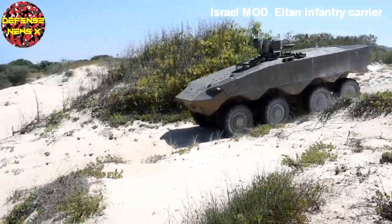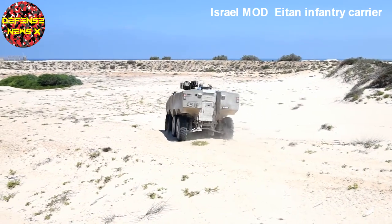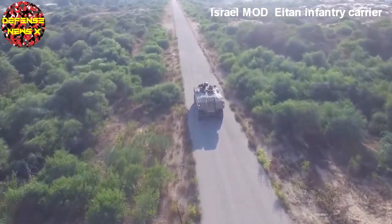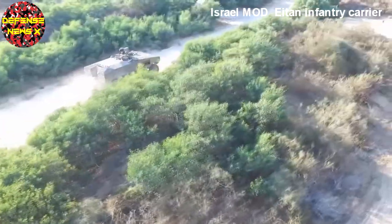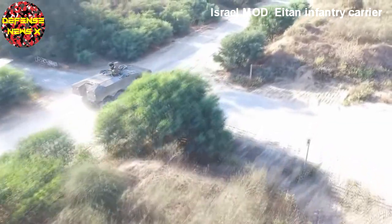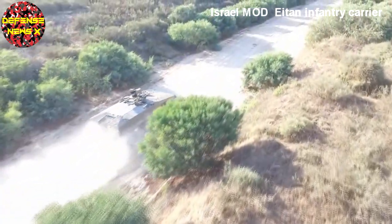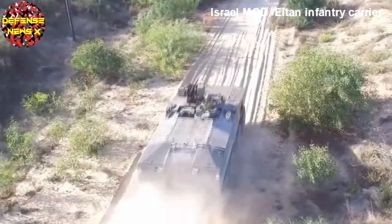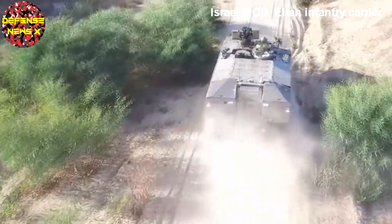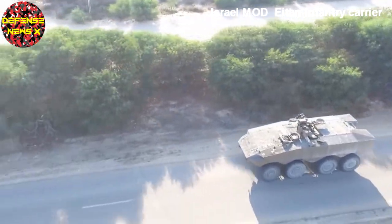Why is Israel going with wheeled instead of tracks? The debate over tracks versus wheels for armoured vehicles has been raging for decades, with each having its own advantages and disadvantages. Wheeled vehicles, being lighter and easier to maintain, are usually chosen by expeditionary forces such as the US Marines. Israel doesn't send forces far abroad, but it can appreciate A-TAN's highway speed of 55mph, especially since Israel has a well-developed highway network that will allow wheeled APCs to deploy quickly across the small country.